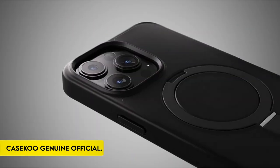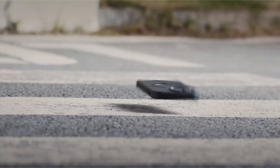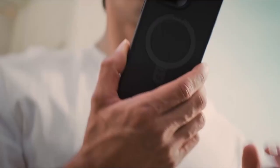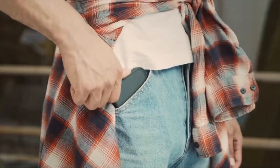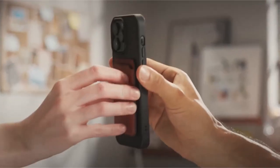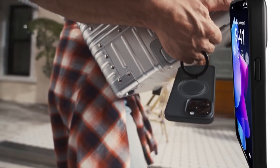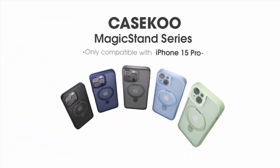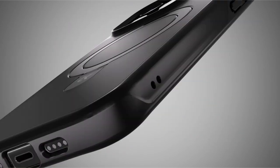On number 3: Casacoo Genuine Official. Casacoo announces the innovative Invisible Magic Stand series, created particularly for the iPhone 15 Pro case. This series incorporates powerful magnetic technology with a foldable kickstand, embodying a compact and functional design philosophy. The Magic Stand case easily attaches to all MagSafe accessories and includes a multifunctional kickstand that folds into a groove when not in use.